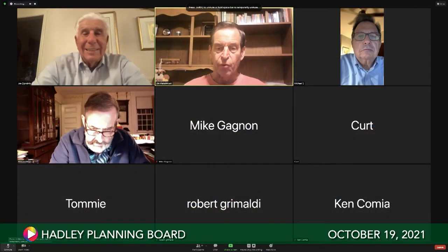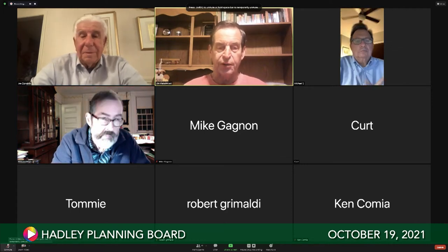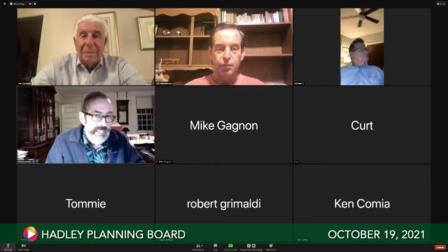It's 6:30, we have a quorum - one person is missing but I'm sure he'll show up. I have a text from Mark, he's on his way. We'll open the meeting. First up, Mr. Dwyer has Mike Dagnan, who is working with Kurt.